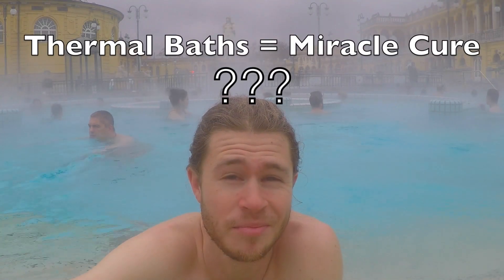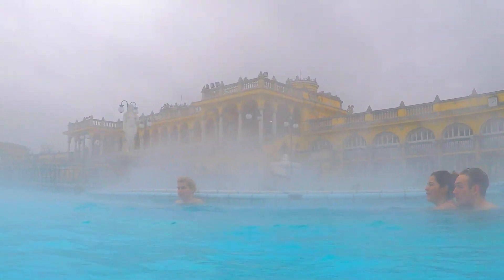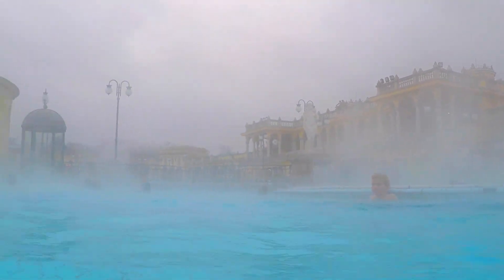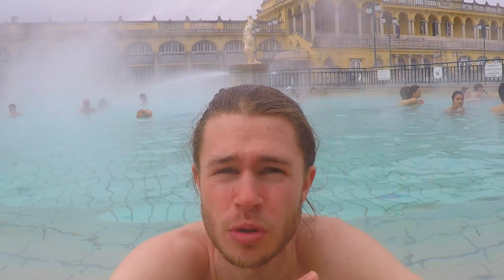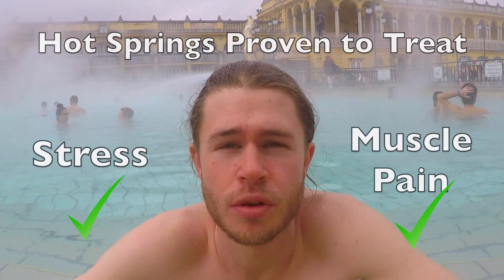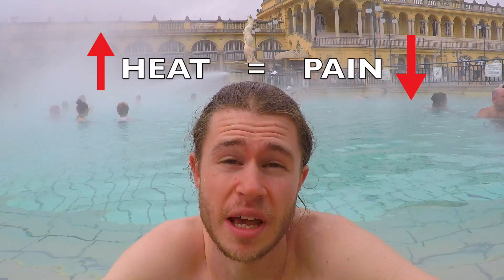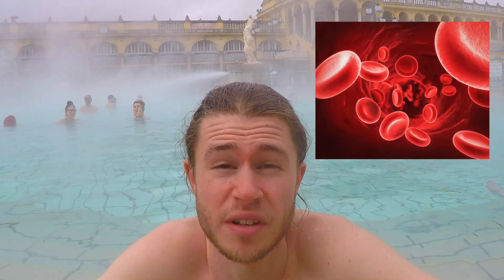Sounds pretty amazing, huh? Well, let's look at some actual documented evidence so we can find out what's really true about these baths. A lot of these claims that hot springs can cure nearly everything are unfounded or based on small trials that haven't been repeated. But there actually have been a few studies that have confirmed that hot springs do treat stress and muscle pain. The reason hot springs can reduce muscle pain is because the heat activates the temperature sensors in our skin, which in turn suppress our pain receptors. It also increases blood flow to the damaged area, helping to heal the tissue.